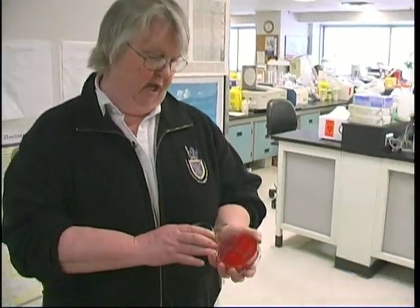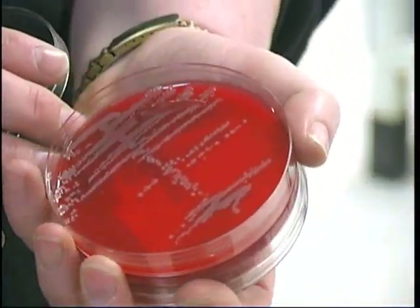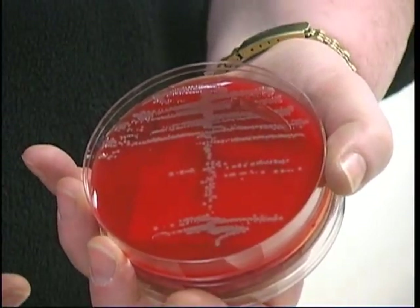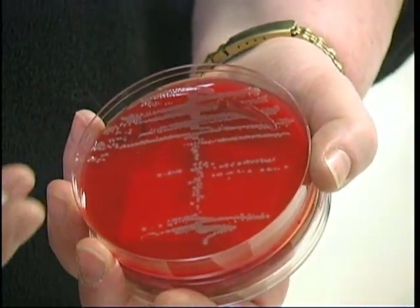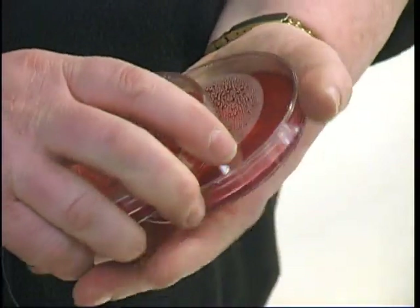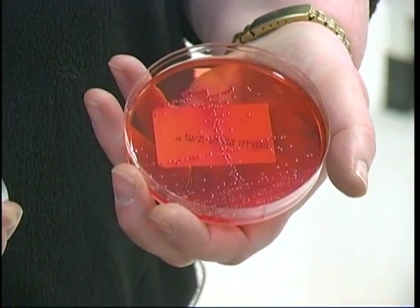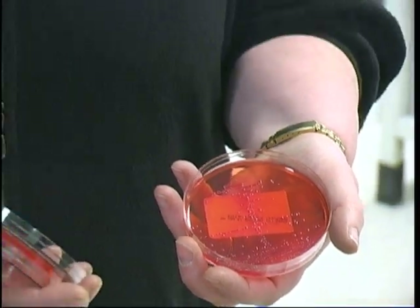I have in my hand here a sample of blood agar, one of the most useful media that we have. The organisms you can see are growing there on the plate. Each one of those lumps represents a separate colony of organism — probably millions of different little microorganisms. We use different kinds of media. This particular one is used to grow the kinds of organisms that you would find in a urine sample or in a stool sample. Microbiologists work with a lot of different samples, and you very quickly get used to the idea that some of them are easier to smell than others.